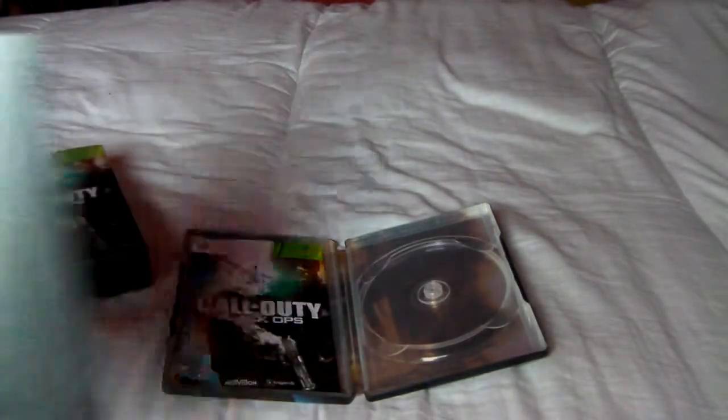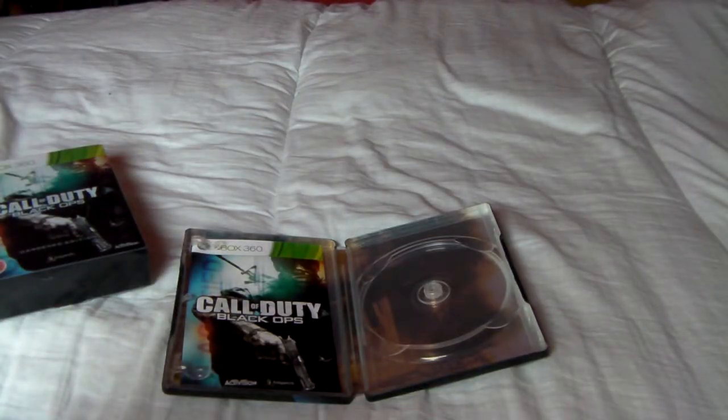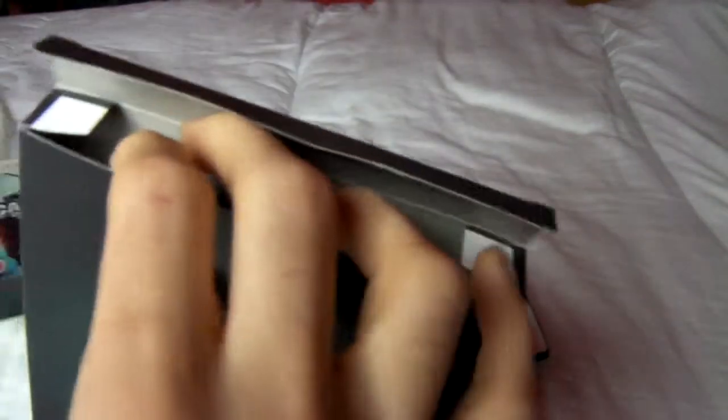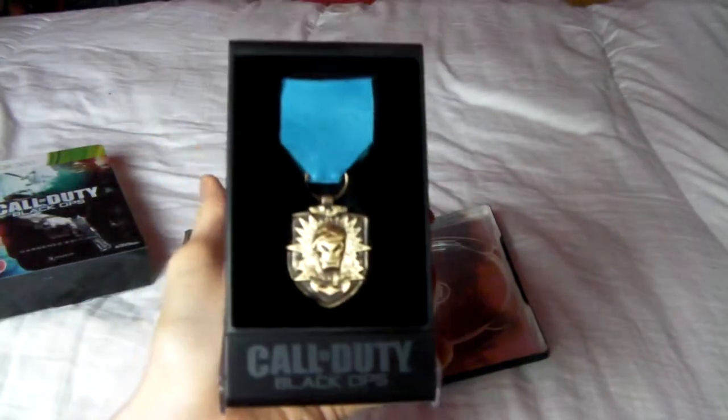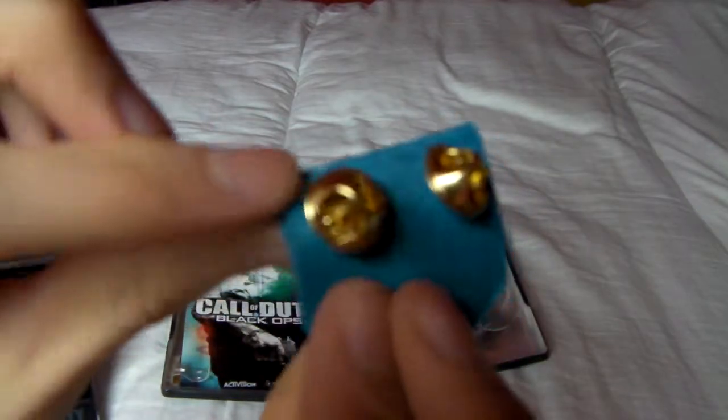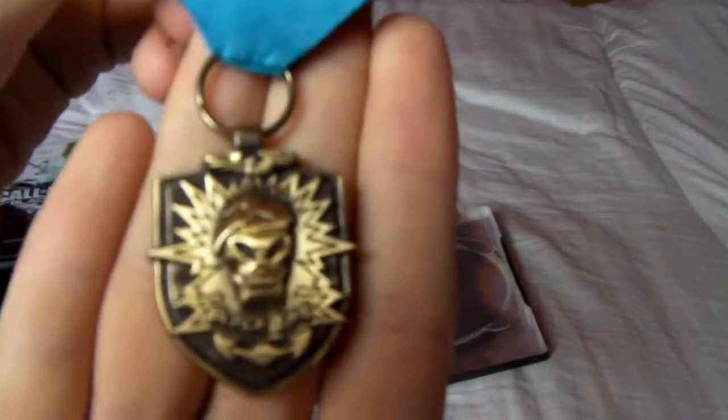There's only one other thing with this one, which is pretty tough to get out of the box. I've got to open the box from both ends and then push it through. With this you get a Black Ops metal, which is really cool. It's an actual metal, not just a cheap plastic thing. You've got the little clips there, you've got the Black Ops logo. Nothing on the back, but that's pretty cool.